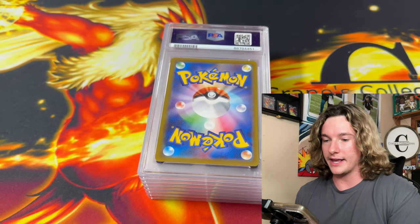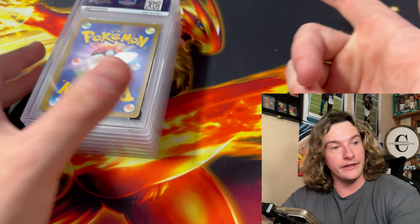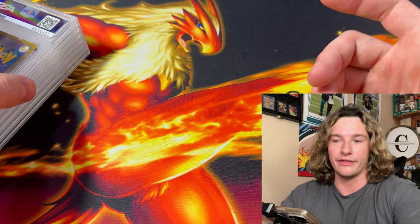This is going to be the first stack of slabs I reveal. I got 41 cards graded and it was $627 — about $15 per card after insurance and everything. Let's get revealing because 41 cards is going to take probably 20 to 30 minutes.